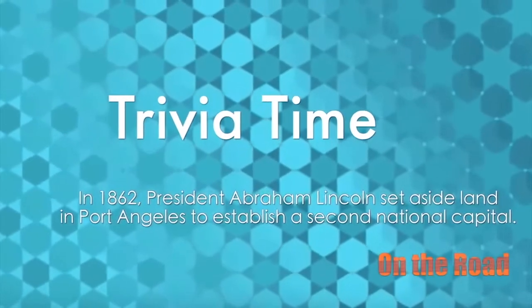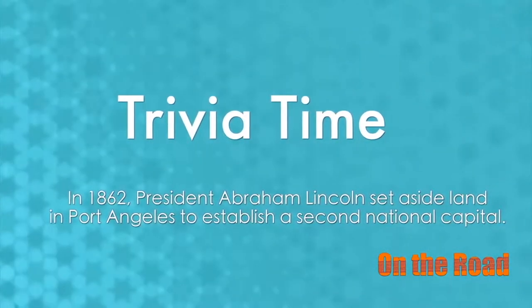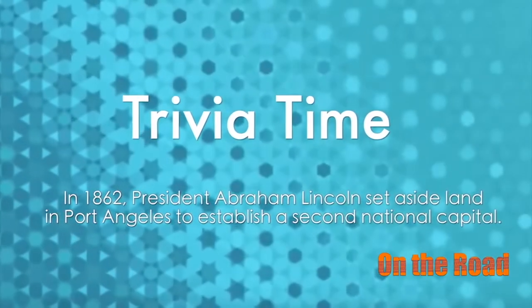Did you know that Port Angeles could have been the nation's capital? That's right — on March 3rd, 1862, the federal government, under direction of President Abraham Lincoln,